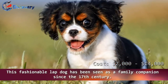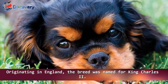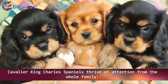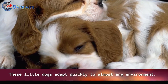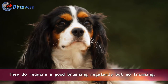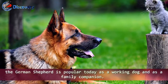Number 3: Cavalier King Charles Spaniel. This fashionable lap dog has been seen as a family companion since the 17th century. Originating in England, the breed was named for King Charles the Second. Friendly and easy to train, Cavalier King Charles Spaniels thrive on attention from the whole family. These little dogs adapt quickly to almost any environment. They do require regular brushing but no trimming.